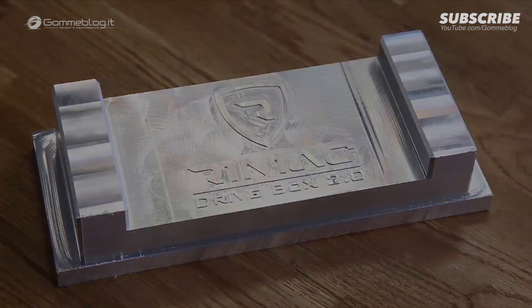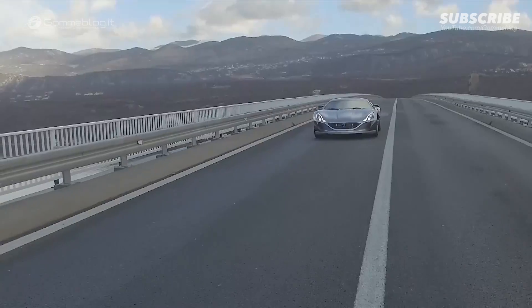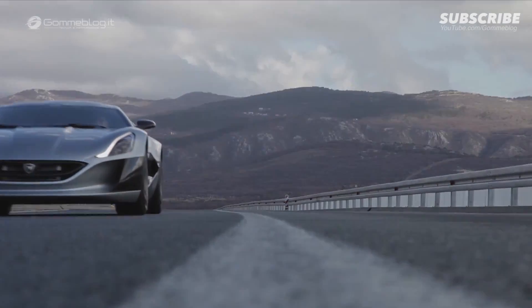The Concept One achieves today what many wouldn't think is achievable even in the future. It shows that the future of electric cars is not boring or slow, but actually fun and better. I think it takes the fear of the future away. Driving the Concept One feels like the future in many ways.